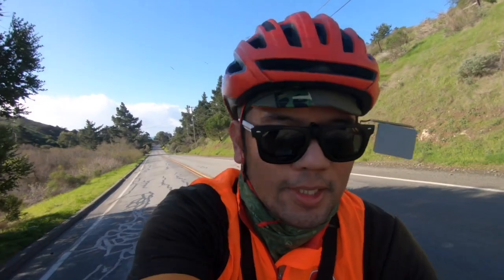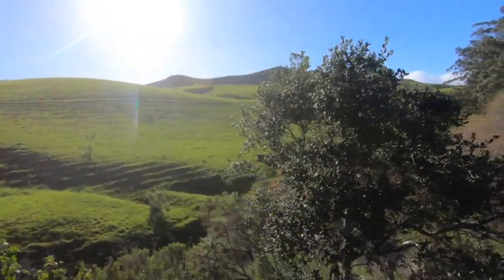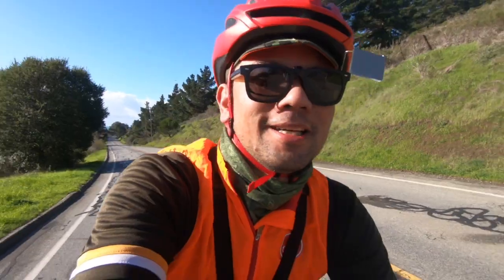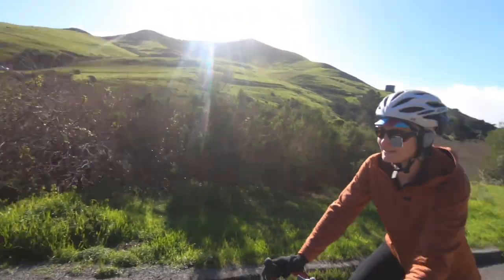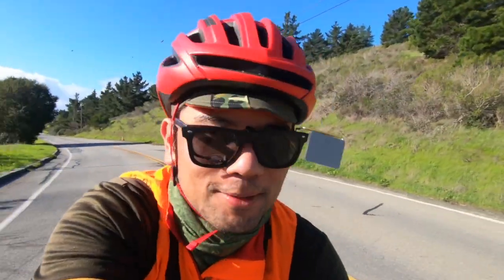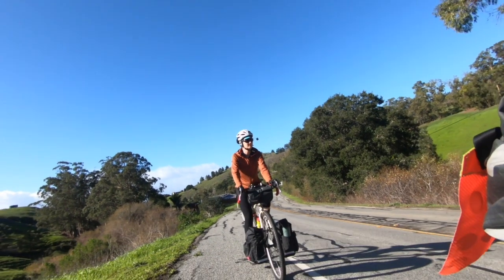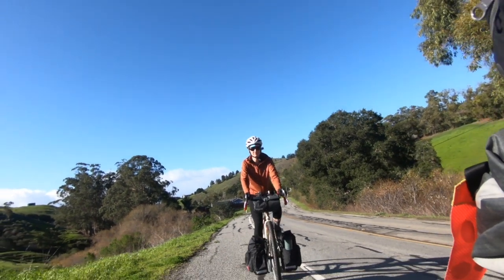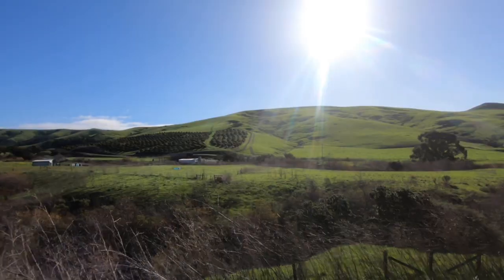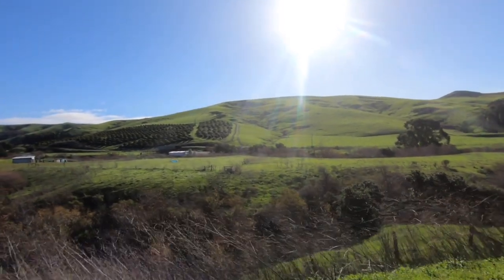This is another one of those roads that, when we first rode it over a decade ago, it felt like a mountain. I mean, it is a mountain — just a small mountain. It's not like a mountain mountain, like the kind we have in Montana. The scenery is pretty awesome for this time of year — so green.